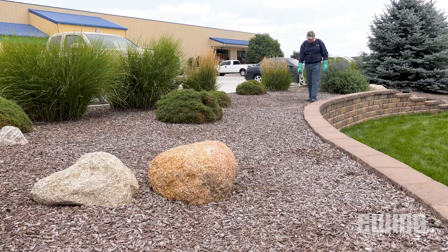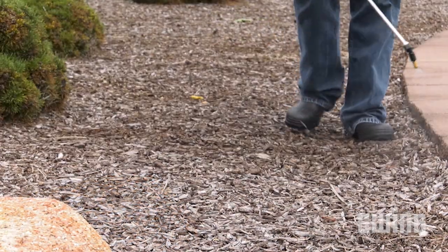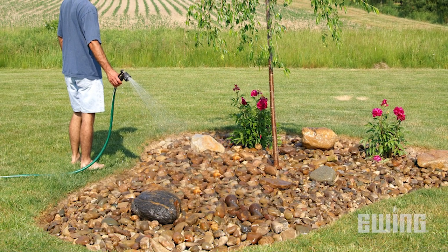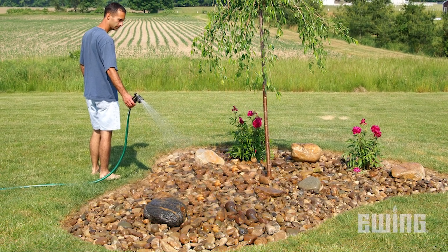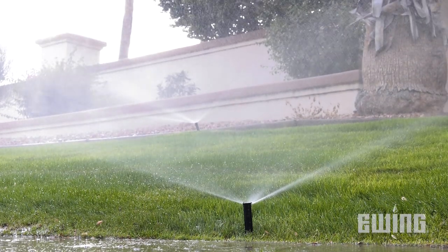Unfortunately, weed seeds don't all germinate on the same day, so you may need to make multiple applications, or use an herbicide that can persist throughout your growing season. It is important to note that most pre-emergents need to be watered in so that they can spread out and create a barrier. The sooner you get the pre-emergent out of the sun and elements, the longer it will last. Be careful not to irrigate too excessively, though, as doing so can dilute the product's effectiveness.